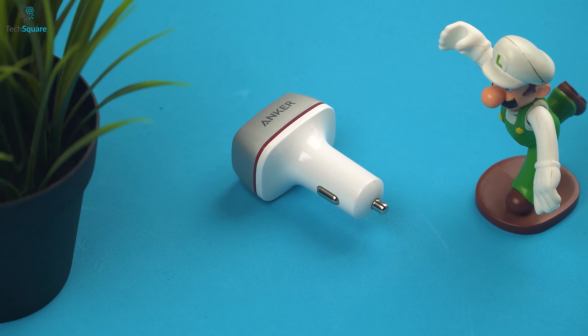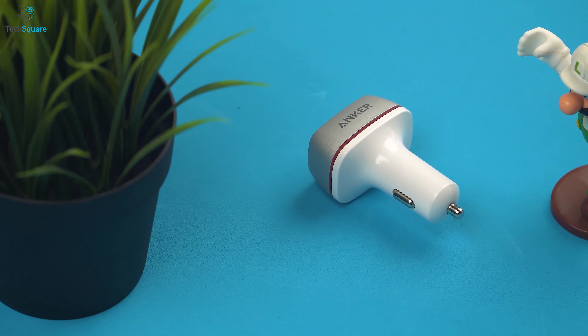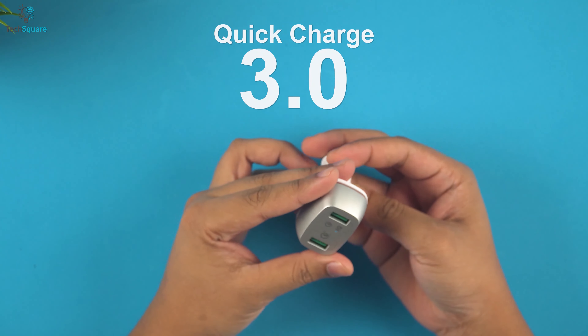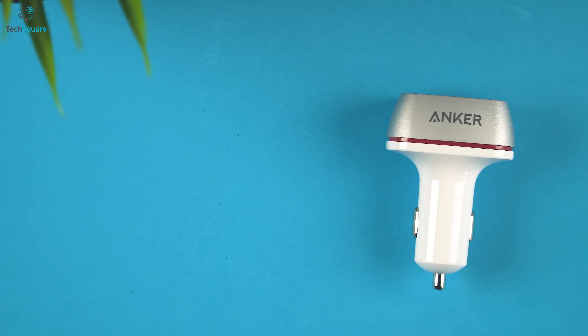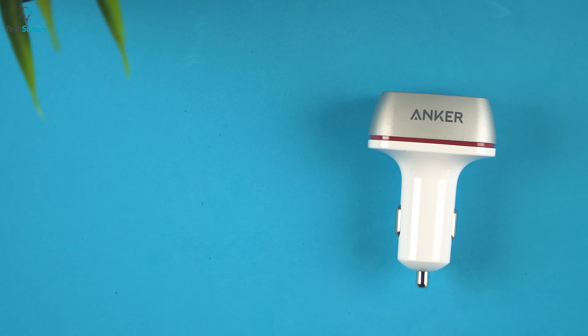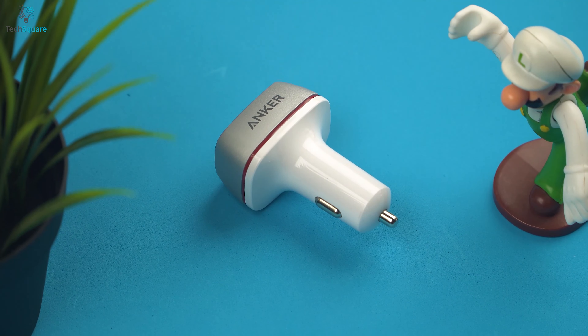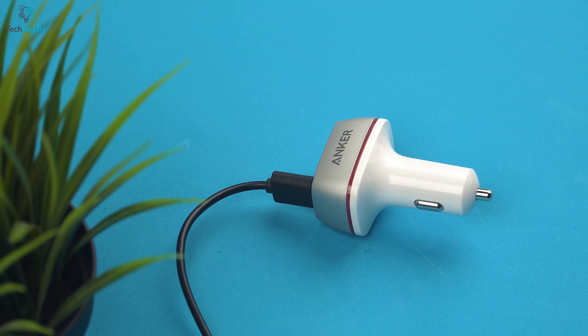The PowerDrive Plus 2-Port from Anker provides the charging solutions you need to charge your gadgets in a jiffy while keeping your eyes on the road. This car charger is loaded with Quick Charge 3.0 to charge devices quickly, requiring an average of 35 minutes of charging — up to 4 times the speed of conventional chargers.